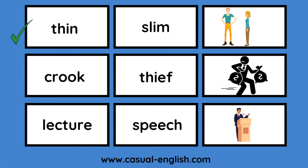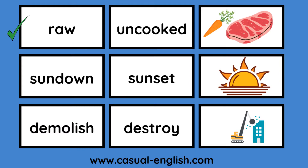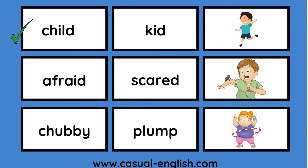Thin / slim. Crook / thief. Lecture / speech. Laugh / giggle. Stones / rocks. Pull / tug. Raw / uncooked. Sundown / sunset. Demolish / destroy. Magnify / enlarge. Walk / stroll. Loud / noisy. Child / kid.